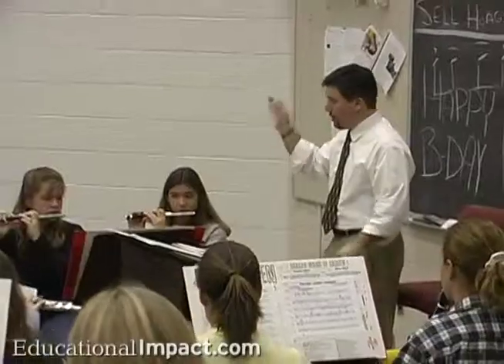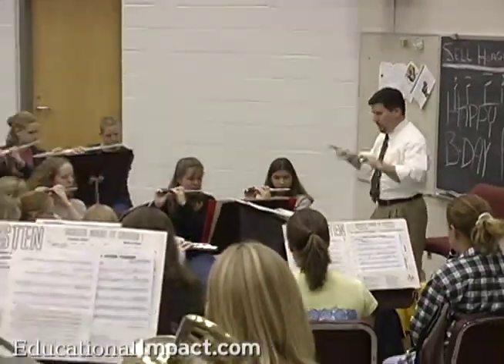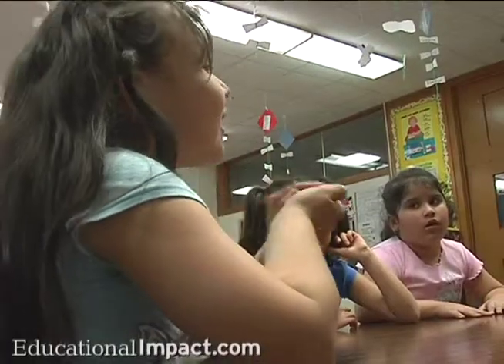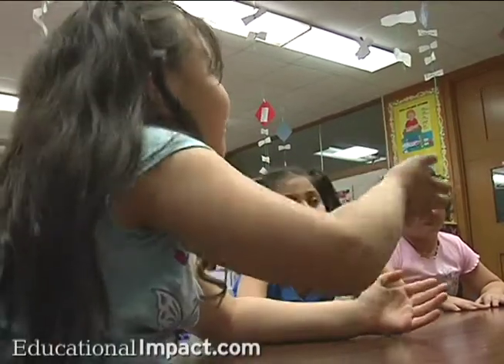Learn the pros and cons of various types of block schedules. Hear how Mr. Hottenstein's school successfully scheduled band classes and advanced placement courses. Discover how to maintain your interdisciplinary teams within a block schedule, and most importantly, how block scheduling impacted classroom instruction and student achievement.